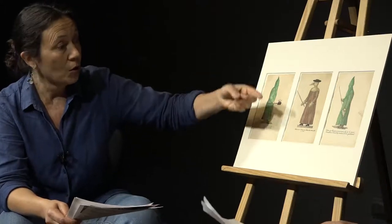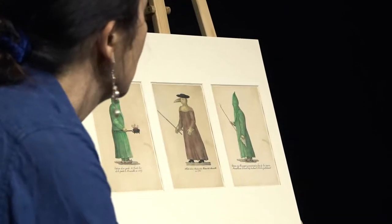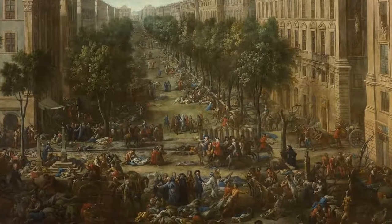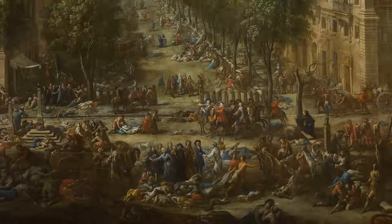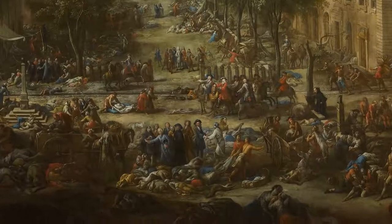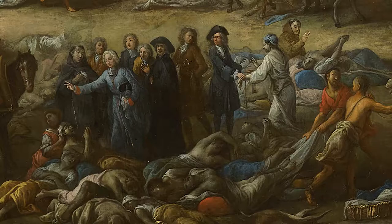Les sources parlent de vêtements en toile cirée, mais comment se fait-il qu'on ne les voit pas dans les tableaux de Michel Serres qui documentent assez précisément la peste ? On peut penser que Michel Serres devait respecter les conventions picturales du temps et qu'il a répugné à représenter des notables tels que les médecins avec ce costume.